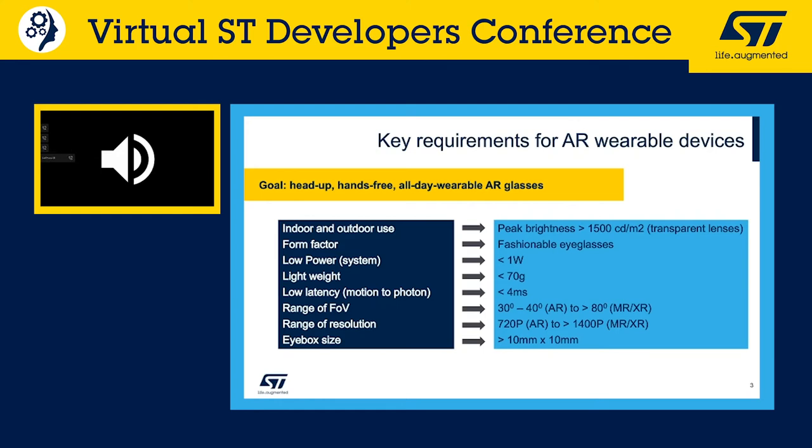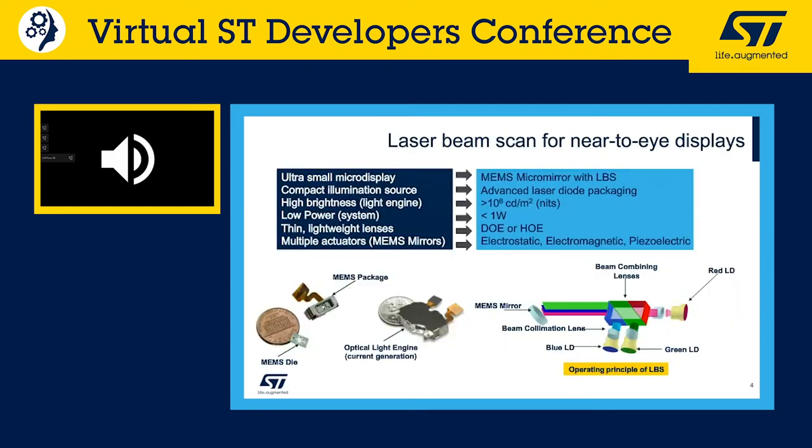Looking at all these requirements, the laser beam scanning technology is the key enabling technology that can really satisfy all of them. Laser beam scanning for near-to-eye displays enables small form factors, compact illumination, and high brightness — and for brightness, we work with partners on the waveguide.